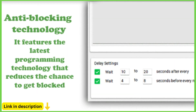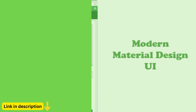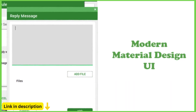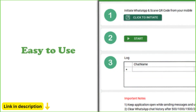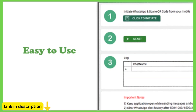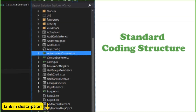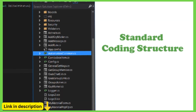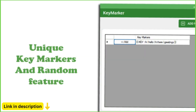And if you ever need assistance, our dedicated customer support team is here to help you every step of the way. With prompt responses and comprehensive documentation, we're committed to ensuring your experience with Waysender is smooth and hassle-free. Ready to elevate your WhatsApp marketing strategy? Visit the Waysender website today and discover the power of bulk messaging, group messaging, and WhatsApp bot automation with Waysender.